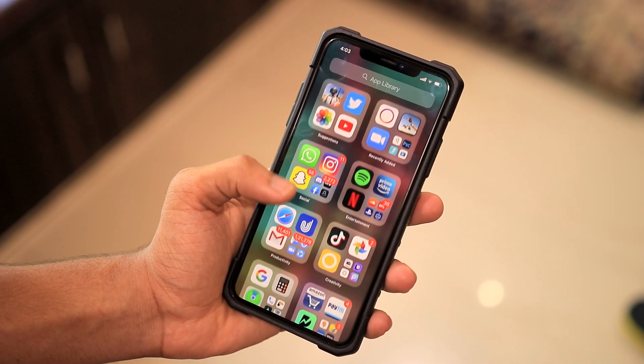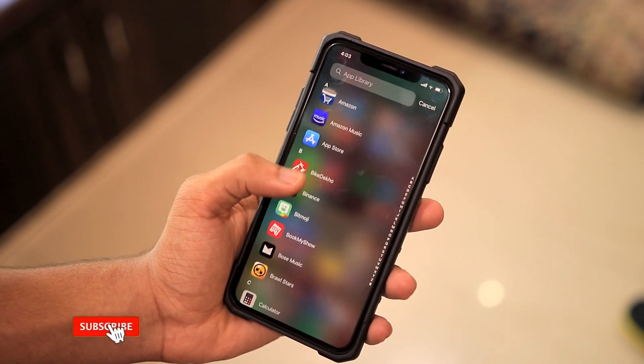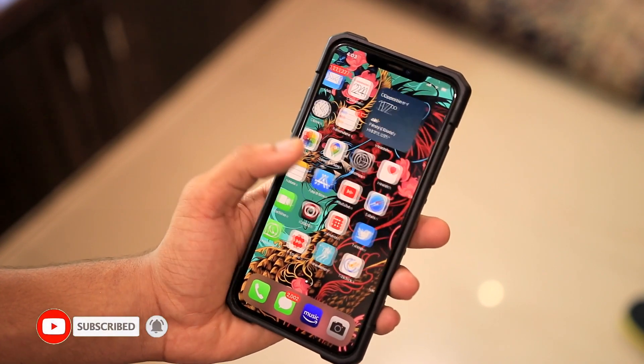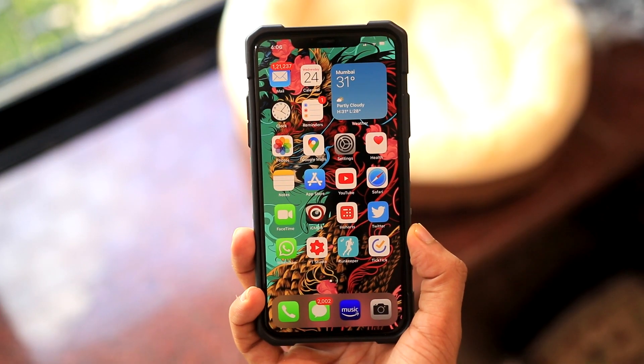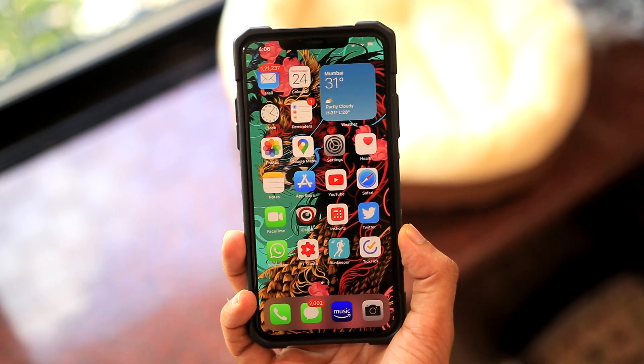Another bug is the back tap, which is a new feature in iOS 14. The back tap is extra sensitive, so it keeps taking screenshots — or whatever action you've enabled — it just keeps triggering. It's really sensitive. The next one is that the system app lags a lot, and some widgets on the lock screen might not show up properly.